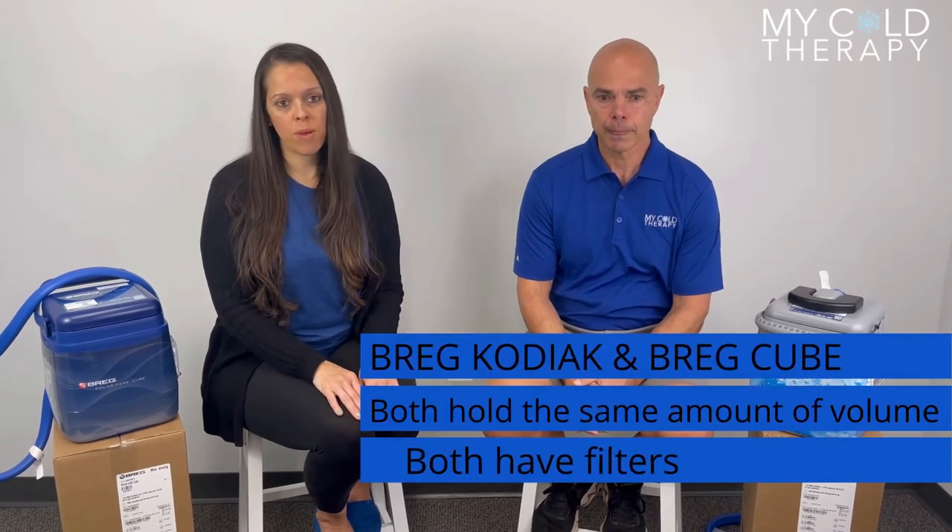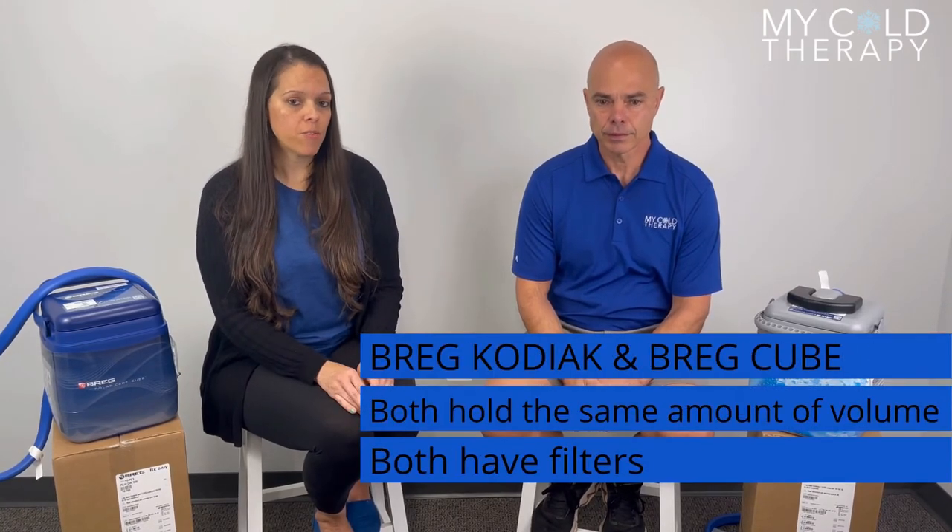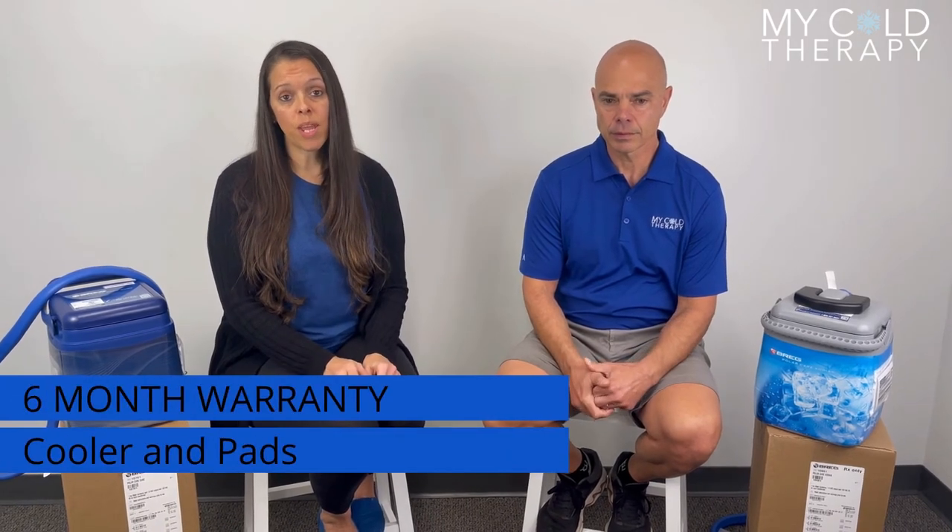Some more similarities: they both hold the same volume, they both have filters, and they both have a six-month warranty on the cooler and the pad. So if anything goes wrong within six months, just send us an email, tell us what the problem is, and we'll get it taken care of. Also, when empty they each weigh about four pounds, and about 14 and a half pounds when filled.